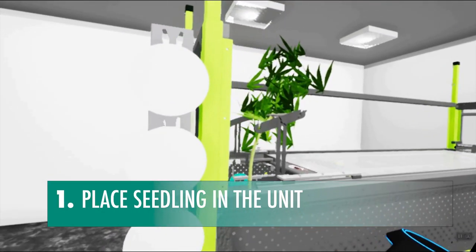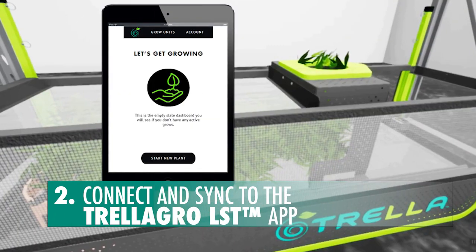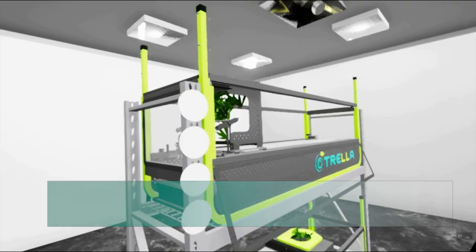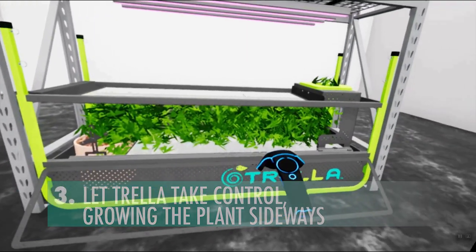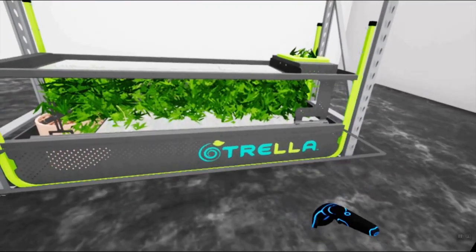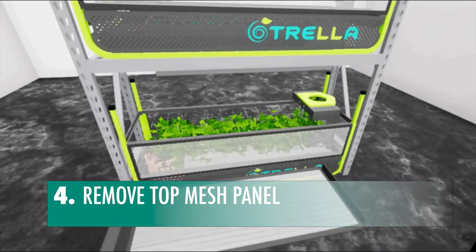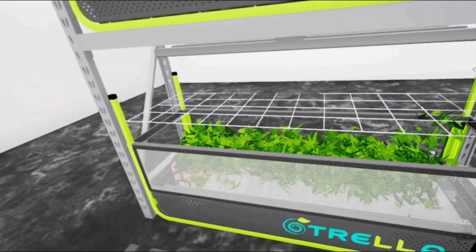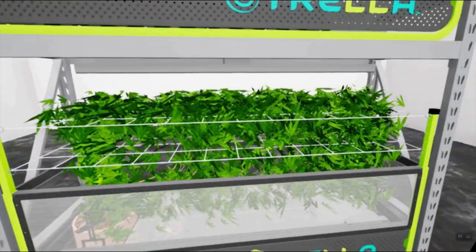So here's how it works. The first step is to simply place the seedling in the unit. Connect and sync to the Trella Grow LST app, then select the plant's growth parameters and let Trella take control of the plant. Once the plant matures to the flowering stage, let it stretch towards the overhead lights by removing the top mesh panel. If you have heavy flowers or fruits such as tomatoes, you can use Trella's flower support columns and attach the flower support grid as needed.